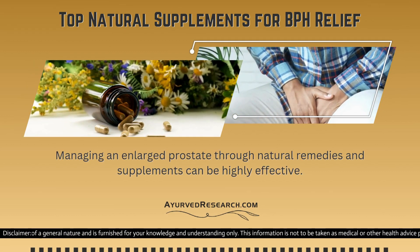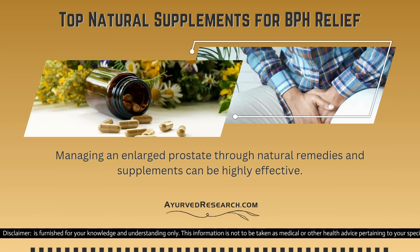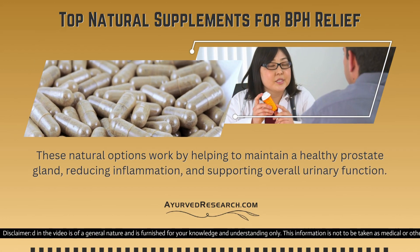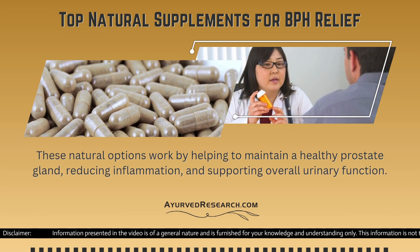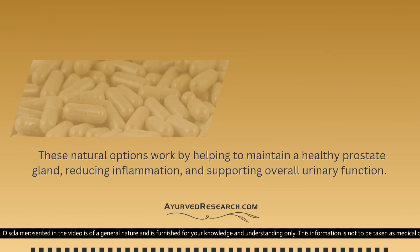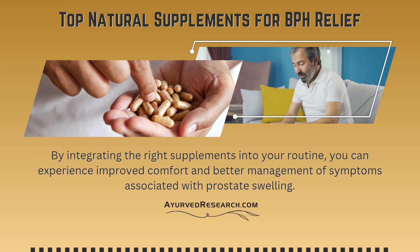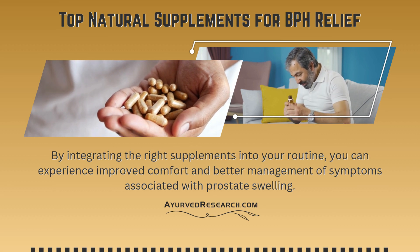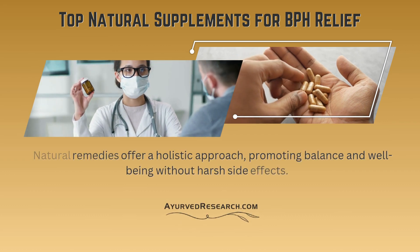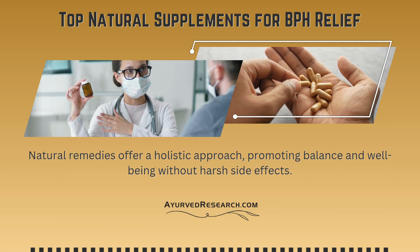Top natural supplements for BPH relief. Managing an enlarged prostate through natural remedies and supplements can be highly effective. These natural options work by helping to maintain a healthy prostate gland, reducing inflammation, and supporting overall urinary function. By integrating the right supplements into your routine, you can experience improved comfort and better management of symptoms. Natural remedies offer a holistic approach, promoting balance and well-being without harsh side effects.